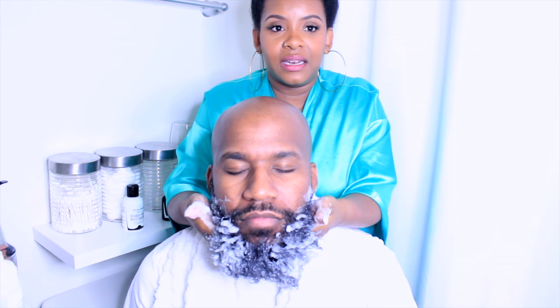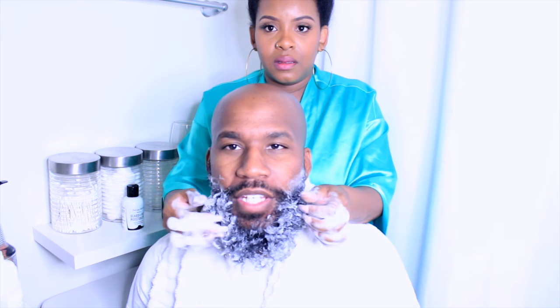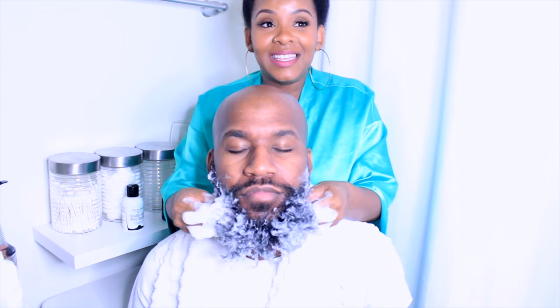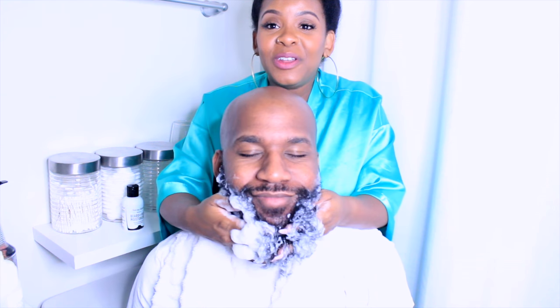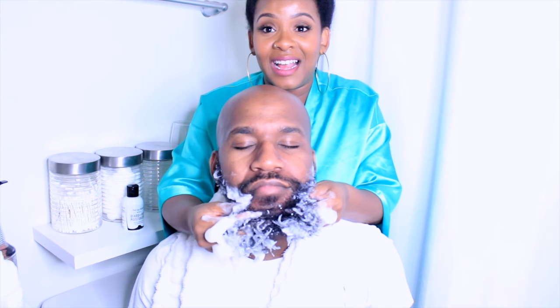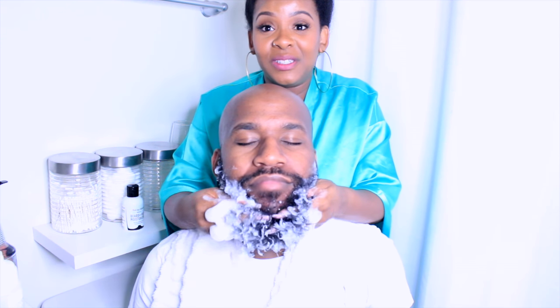I'm really trying to feel every strand in his beard and making sure I'm getting down to the skin, at the root. Because when you have beards like this, Black men get ingrown hairs, and that's a good way to feel for any ingrown hairs that you need to take out. This is so soothing — you know how we always say we have hands-in-hair syndrome? This gives me so much satisfaction because it feels similar to my own natural hair.